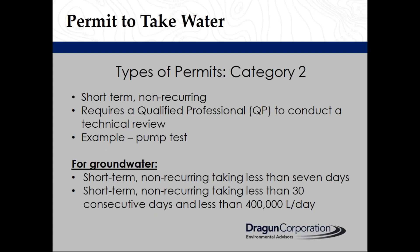A Category 2 permit is used for short-term, non-recurring water taking. It requires a qualified person to conduct a technical review of the proposed water taking. An example is a pump test to assess groundwater characteristics.